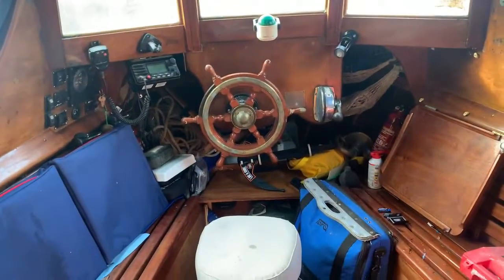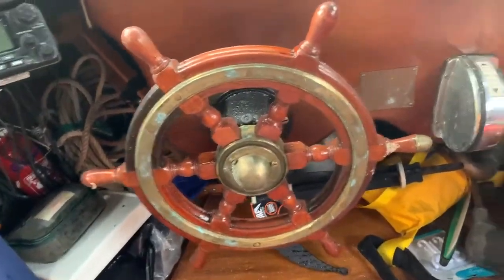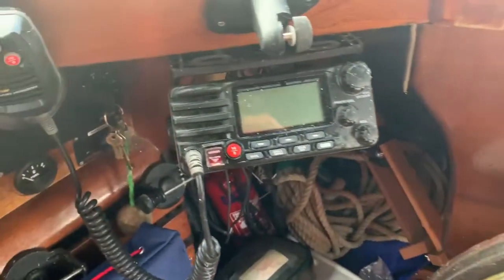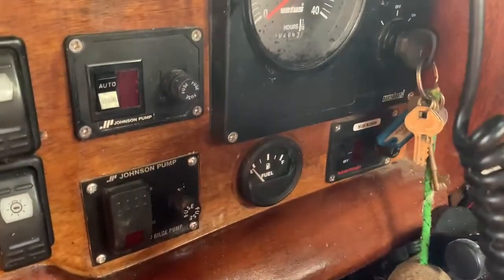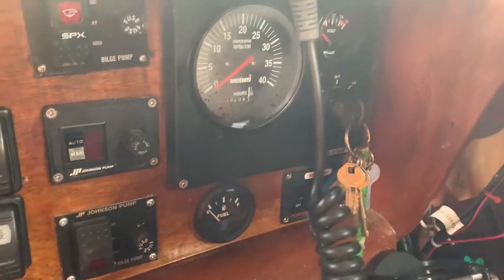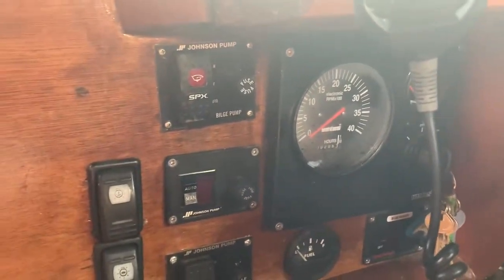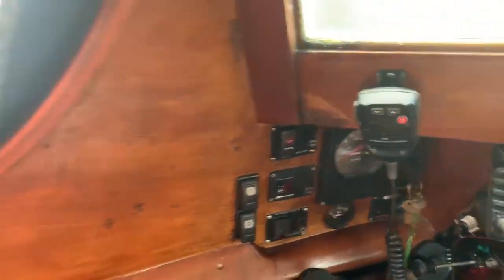The canopy doesn't look to be in bad condition at all and it's certainly keeping any water out. There's a lovely ship's wheel here, obviously your throttles, a compass, and we have a VHF DSC radio. You can see fuel gauges, engine hours showing 206, a voltmeter, bilge pump, and other controls — beautiful attention to detail in here.